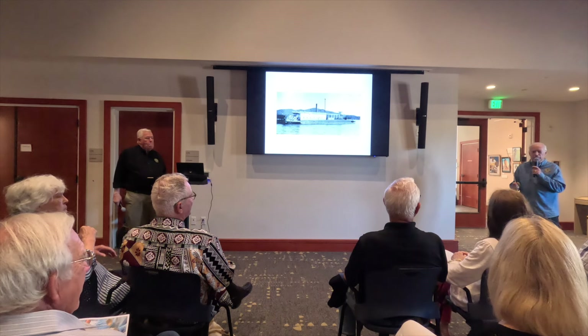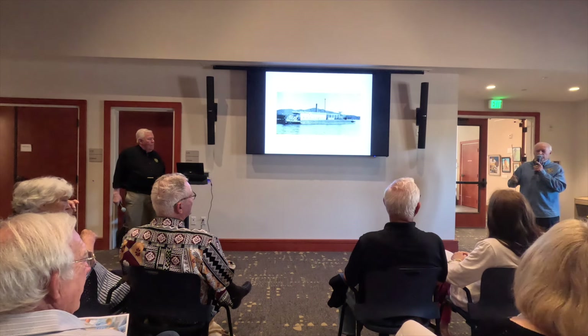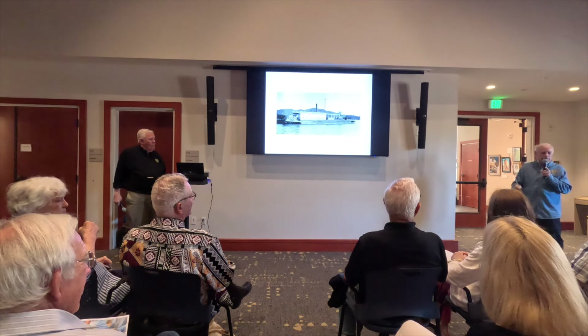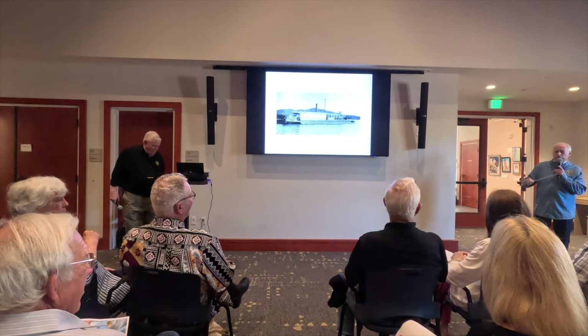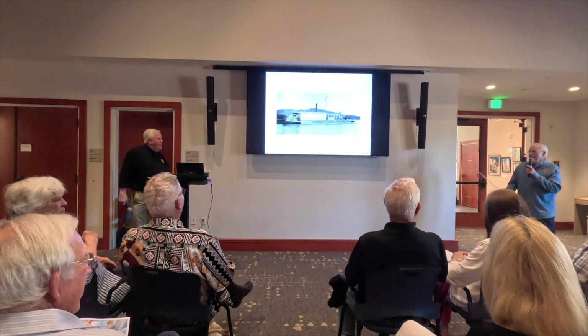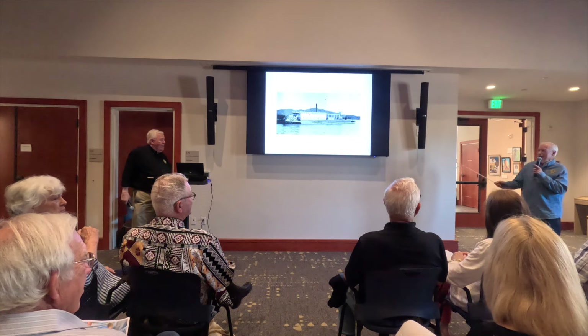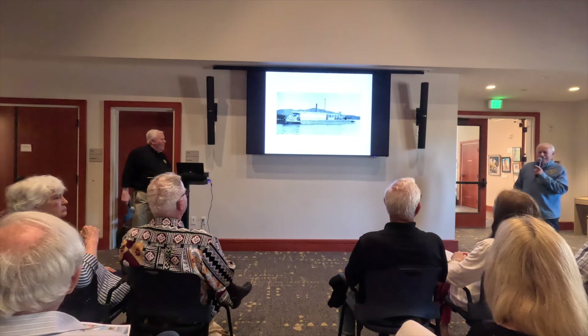A shipworm is actually a clam with a two-foot siphon and an ability to digest wood. The shipworms ate into the hull, and by 1917 the boat could hardly float. So the Lagunitas had a very short life.